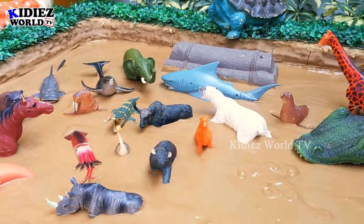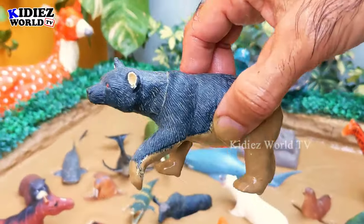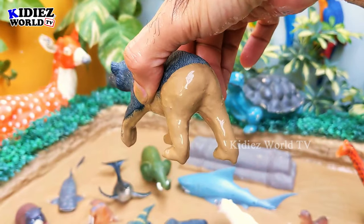The next one we have is a black bear. Bears are big animals — they are muscular and very, very tall.